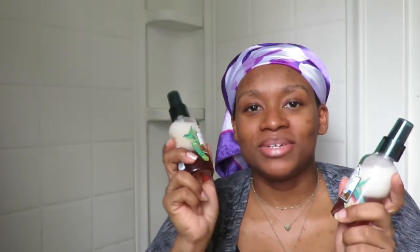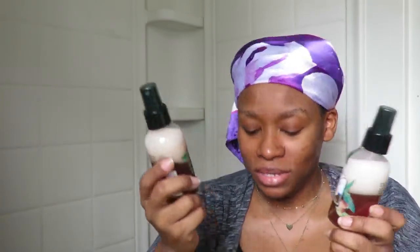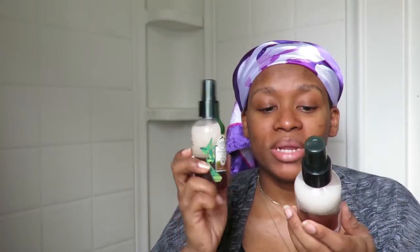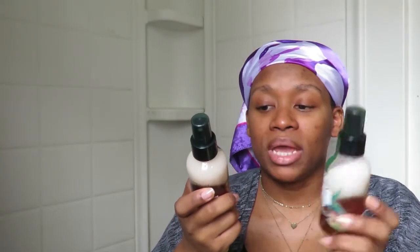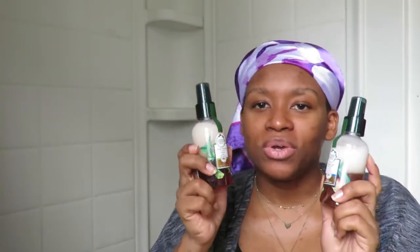The next product I got was Herbal Essences. I usually buy shampoo and conditioner, but I noticed the coupons say conditioner, shampoo, treatment, or styling products. So I got these hair oil mists — two different ones: Argan Oil and Aloe Repair, and Hemp Seed and Aloe Moisture. I wanted to try both moisture and repair.